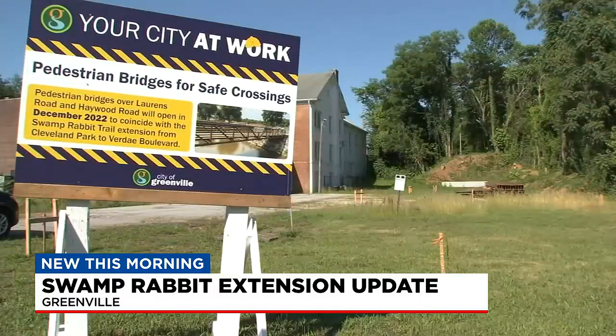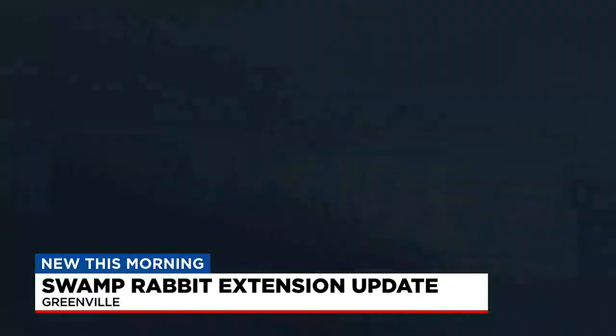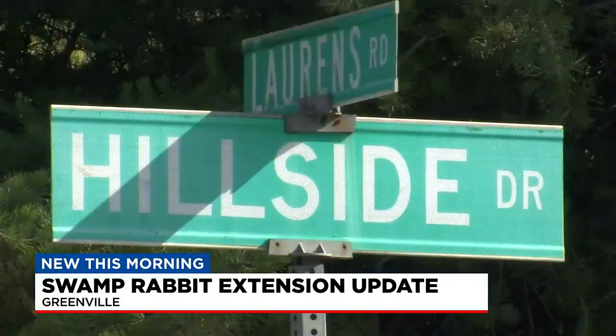Two new pedestrian bridges along Haywood Road and Lawrence Road are nearly complete, waiting on pavement and railings. There's also a pedestrian crossing here on Verde, and the city plans on adding three connections to the trail from Nickel Town, Gower, and Verde.